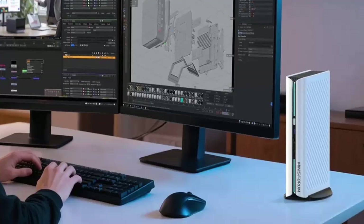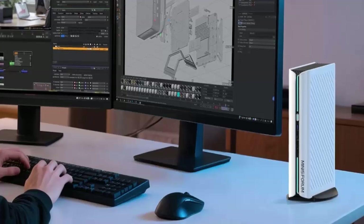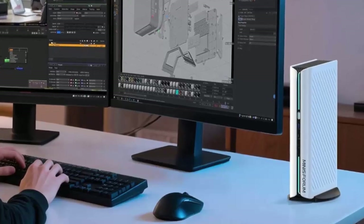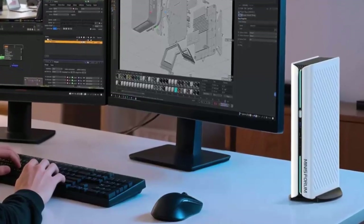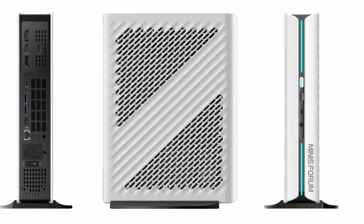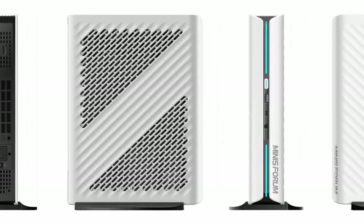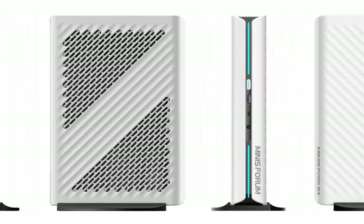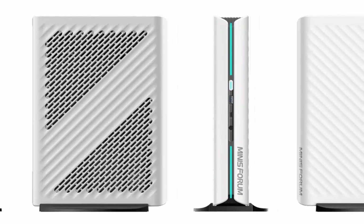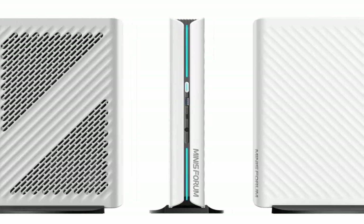At launch, the Atom Man G1 Pro starts at $1,439.90, including 32 gigabytes of DDR5 RAM and a one-terabyte SSD. Minisforum has also announced a $1,039 bare-bones version, but that model is currently out of stock. In European, Canadian, and UK stores, only the 32GB/1TB configuration is available for now.